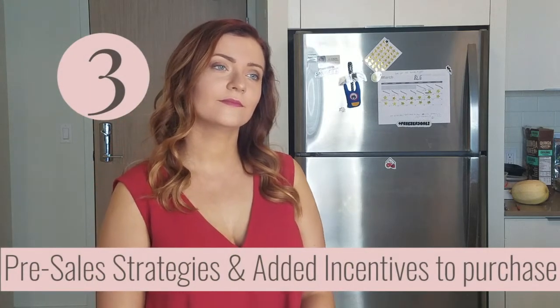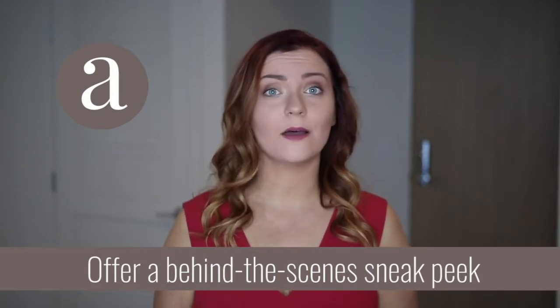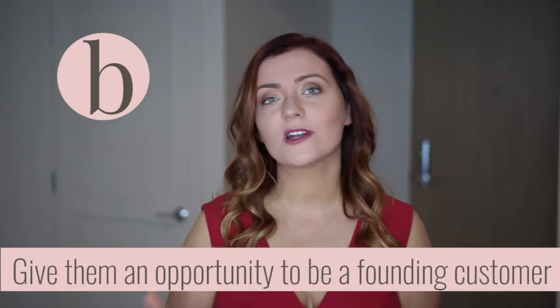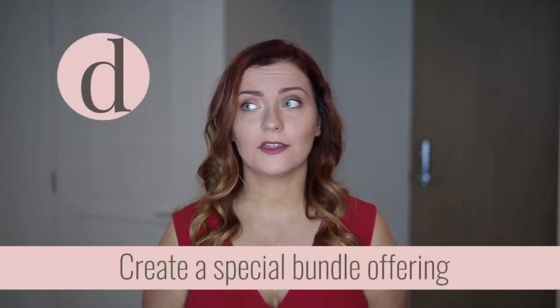What strategies should they use and what are some added incentives for pre-sales? Have your audience built up, or get people onto your email list with the concept of 'we have something really special to share.' Give people behind-the-scenes content and an opportunity to be one of the first to sign up. An incentive could be something like: if you're one of the first 50 people to buy this planner, we'll give you a discount, a second planner for half off, or something completely different. Creating bundles has a bigger perceived value and gives people a reason to act now versus later.